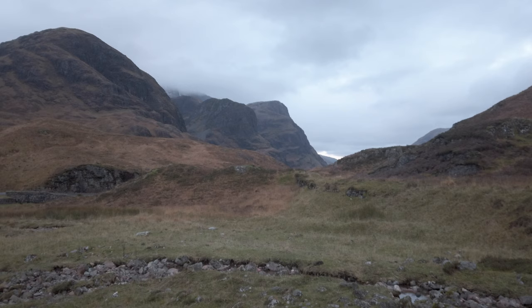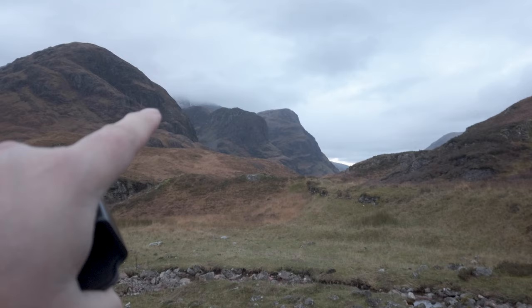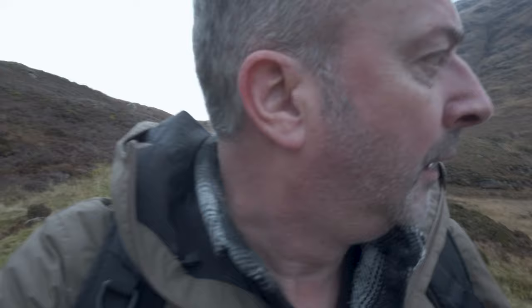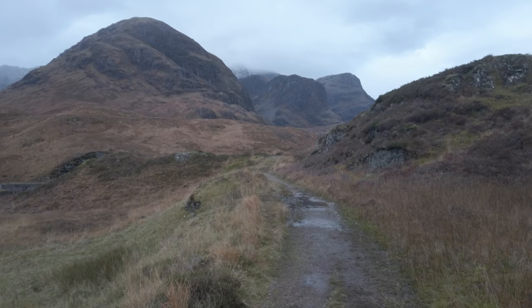I'm heading up to the first location of the day — I'm heading up to the Study, where I'm hoping to get a panorama involving the Three Sisters perhaps. Once the sun has risen above the bank of clouds off to the east, I'm hoping we might get just little patches of light hitting the mountains over there. That's the theory anyway.